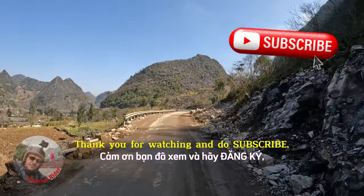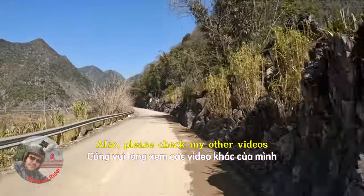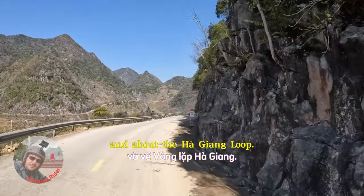Thank you for watching and do subscribe, like and share if you enjoyed this video. Please check my other videos about this amazing province and about the Ha Giang Loop.